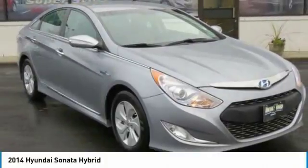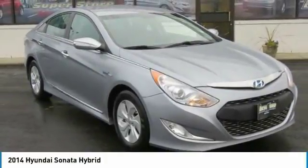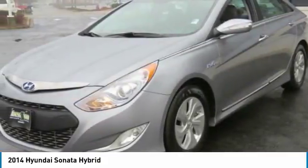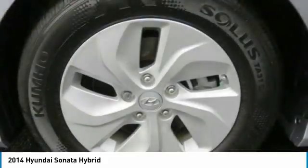Take a ride in the 2014 Sonata Hybrid. This all-new hybrid has all the style and premiums you expect in a Sonata, along with 37 city, 39 highway miles per gallon.